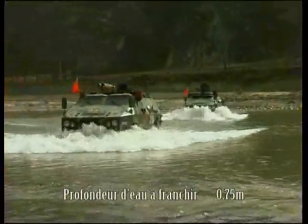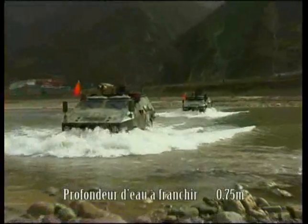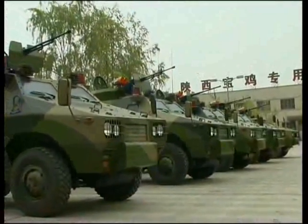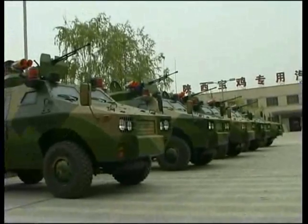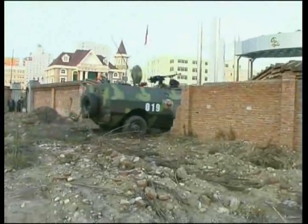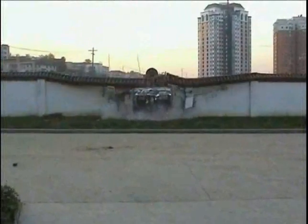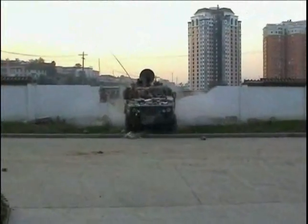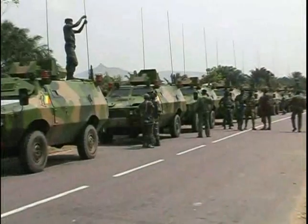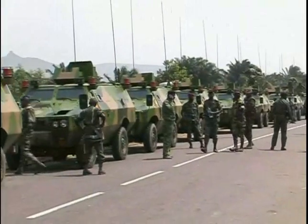ZFB05 wheeled armored vehicles have excellent cross-country capability. They have a good obstacle-climbing ability with a fording height of up to 1 meter. The vehicles also have strong ramming ability and can strike targets such as concrete walls, cars, small vehicles, and other obstacles.